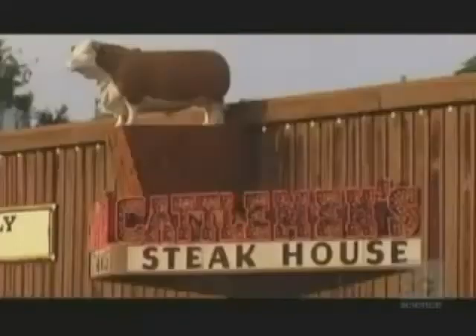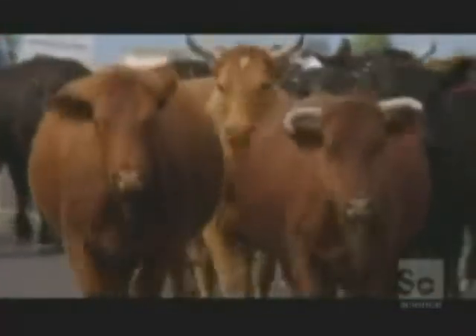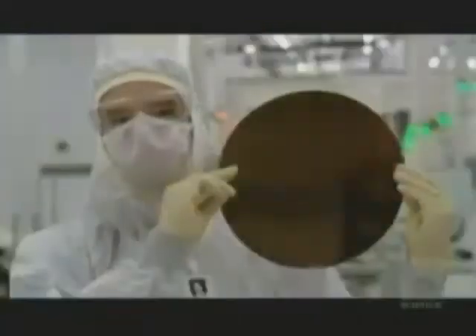Texas, USA — home to big stuff: big cows, big boots, big hats, big moustaches. But Texas is also the birthplace of a miniaturized miracle, the silicon chip. And here in Sherman, 20 miles north of Dallas, is the MEMC fabrication facility.